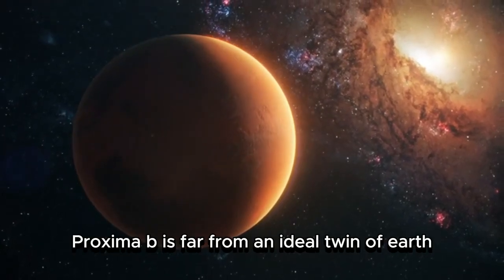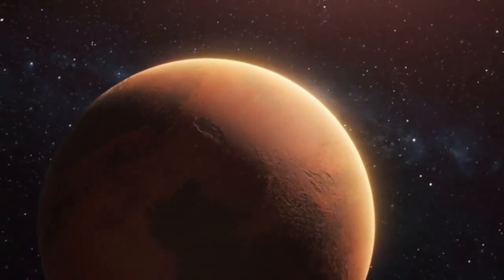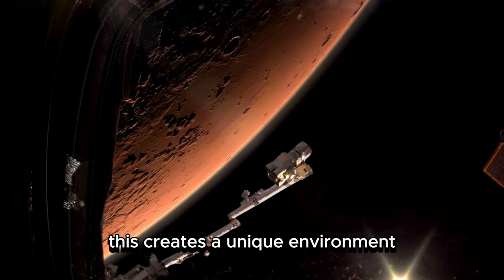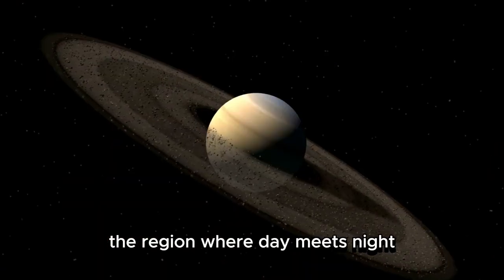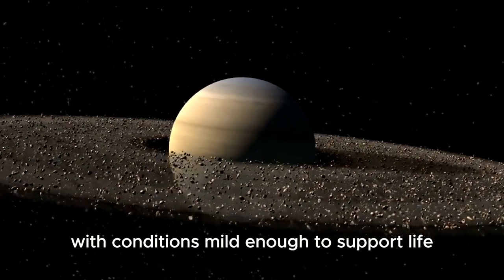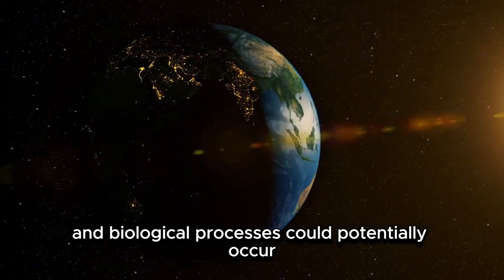However, Proxima b is far from an ideal twin of Earth. One of its most striking features is that it is tidally locked, meaning one side of the planet is in perpetual sunlight while the other is in eternal darkness. This creates a unique environment with extreme temperature differences between the two hemispheres. The region where day meets night, known as the Terminator Line, may offer a narrow zone with conditions mild enough to support life.